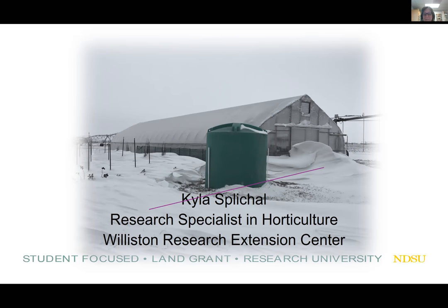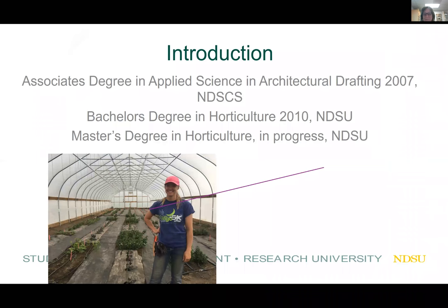Thanks for that introduction, Harleen. I also wanted to share a little-known fact about myself before we start. I actually have a degree in architectural drafting from the North Dakota State College of Science, and I was on my way to pursuing a career in construction management at Moorhead State University when I had an epiphany — I had this desire to learn plant names.